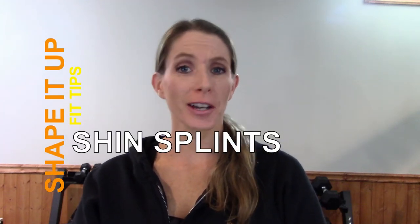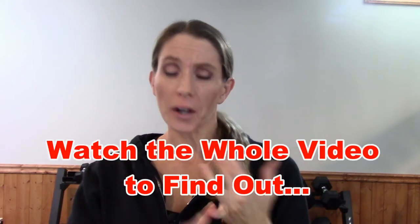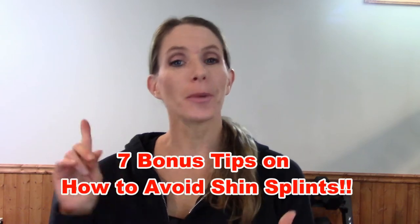Today on the Shape It Up channel, we are talking about shin splints. What are they? How do you get them? And how do you avoid them? Stay tuned.